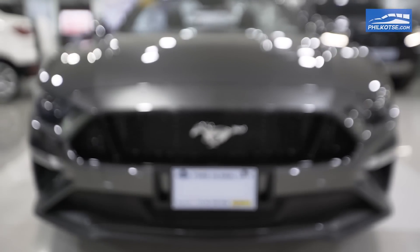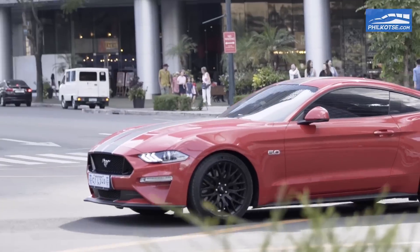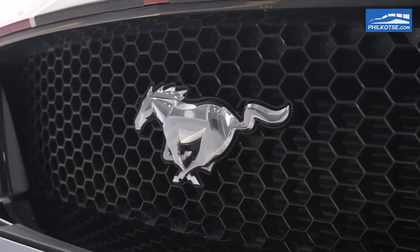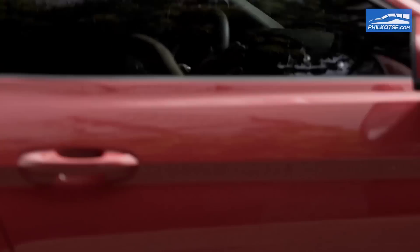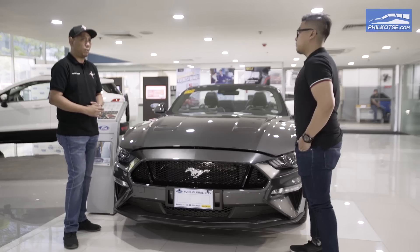We tweaked the front end of the Mustang a bit for 2018. We brought back the hood vents so the engine would cool better, especially when you're driving around the Philippines. This low swooping design of the hood makes it more aerodynamic, especially when driving at high speed. Yes — we improved aerodynamics better from the previous model. This front end is swooped down a little lower, so the coefficient of drag was put to a very minimum.